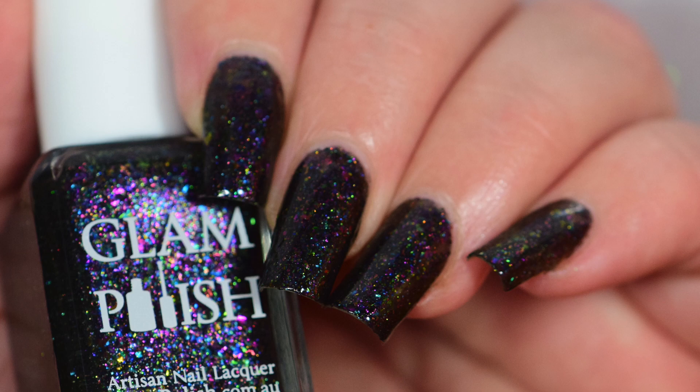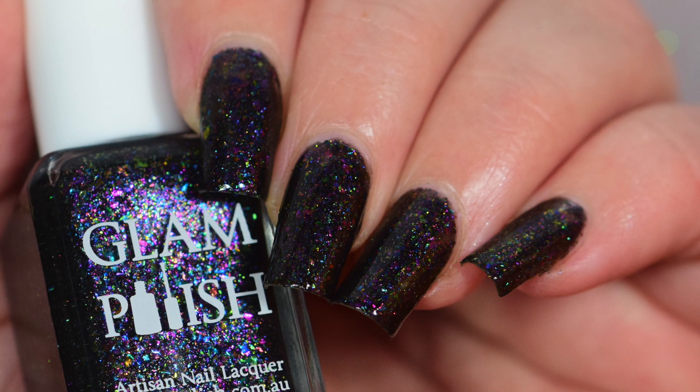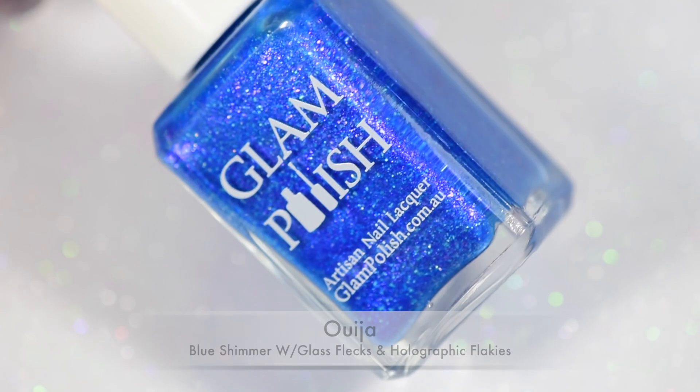It's so pretty. It does mainly have the Mardi Gras flakies — the green, purple, and gold flakies throughout. It's just, I don't know, it's so pretty.